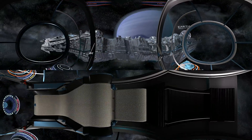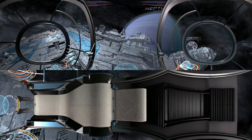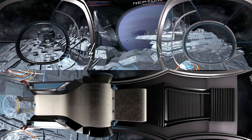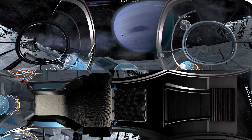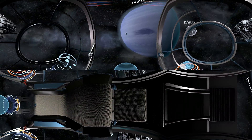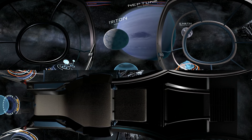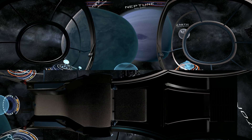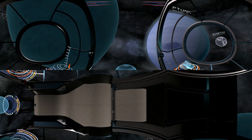And here is Neptune, a gas giant discovered in the mid-19th century. It is the 8th and the farthest planet from the Sun. The most unique features of Neptune are its great dark spots. These are actually huge storm systems that form and disperse over time. Due to the great distance from the Sun, the outer atmosphere of Neptune is one of the coldest places in the solar system.